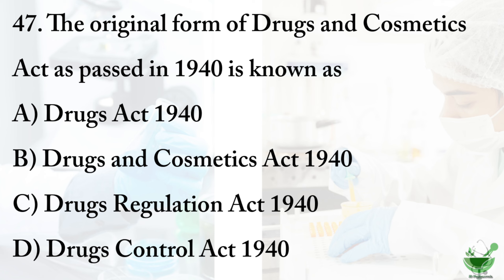Question number 47: the original form of the Drugs and Cosmetics Act as passed in 1940 is known as — option A: Drugs Act 1940. Option B: Drugs and Cosmetics Act 1940. Option C: Drugs Regulation Act 1940. Option D: Drugs Control Act 1940. The correct option is option A, Drugs Act 1940.